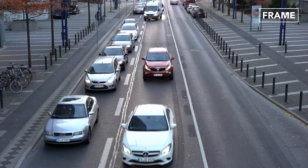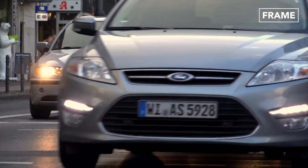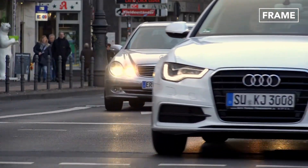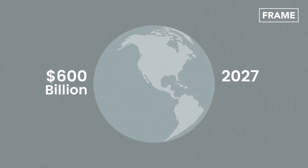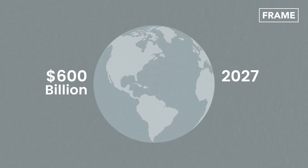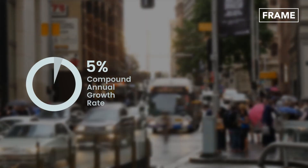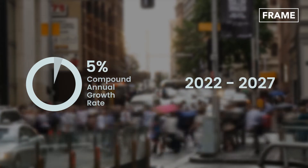But will this appetite persist over the longer term? According to market analysts, the value of the global luxury car industry stood at approximately $440 billion in 2021. Encouragingly, the sector is on course to reach $600 billion in 2027, with a compound annual growth rate of around 5% during the period of 2022 to 2027.